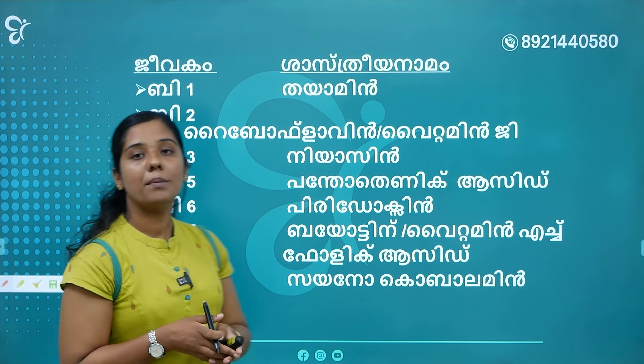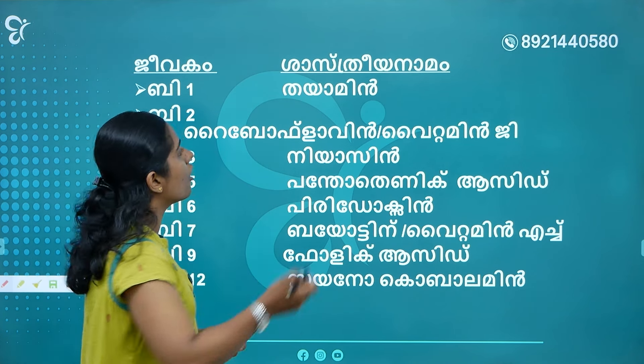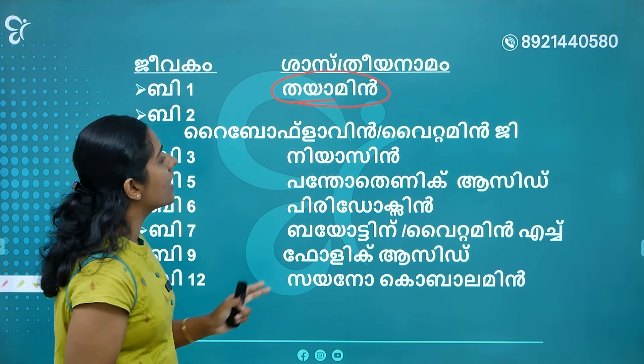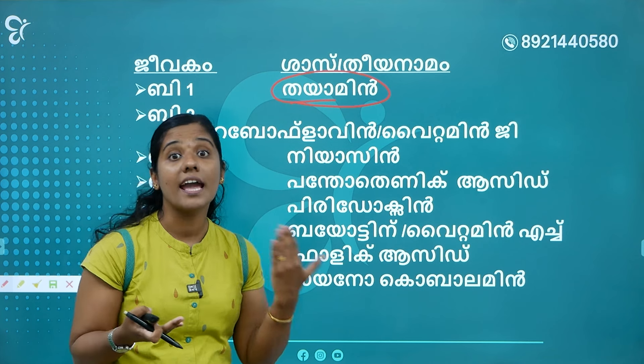What is Vitamin B1? It is called Thiamine. Vitamin B1 is called Thiamine. B2 is called Riboflavin. It is called Riboflavin.